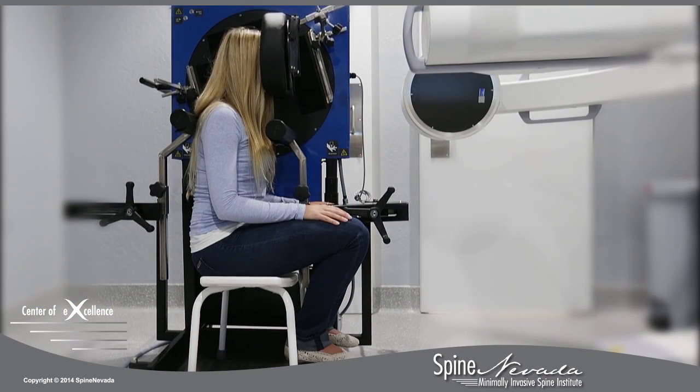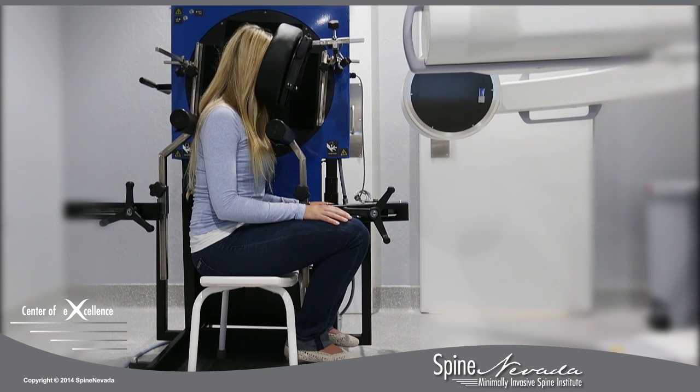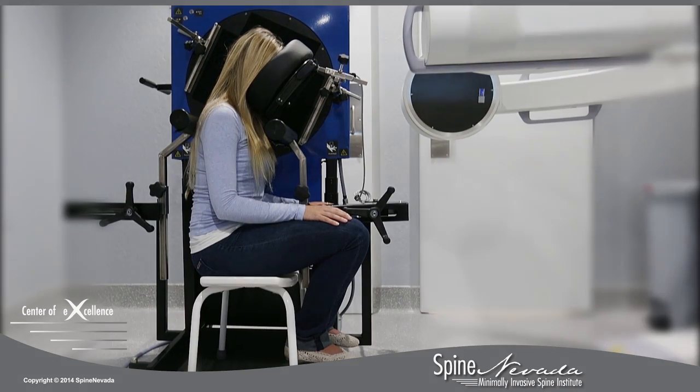The VMA is only available at our Spine Nevada locations and provides our surgeons increased confidence in choosing the best approach to achieve ultimate relief of cervical neck pain.